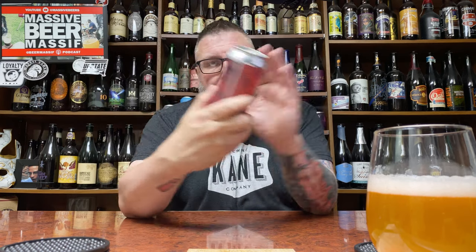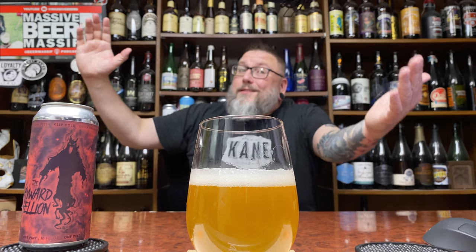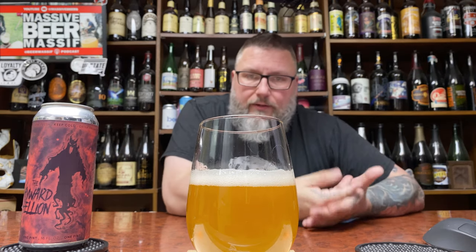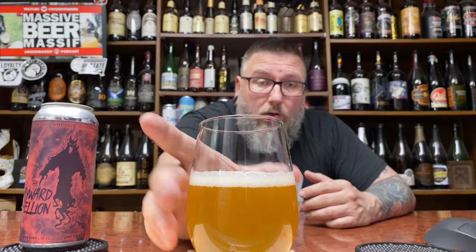Look at that — the label is cool, a little spooky. And as far as Belgian Golden goes, it's essentially spot on. You got that soft haze, not a ton of carbonation, nice crumbly white head. Looks all the parts of a nice Belgian Golden Strong.